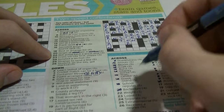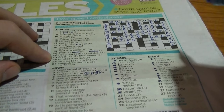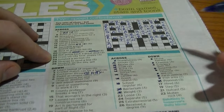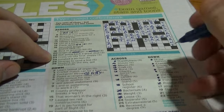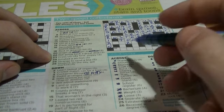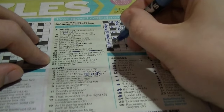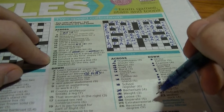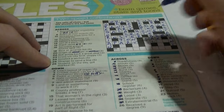Twenty-four across: 'separate' — cryptic clue 'isolated, a section': A-part, so 'apart'. Twenty-five across: 'extraterrestrial' — it's going to be 'alien'. The cryptic clue was 'strange to send a line'. 'A line' is an anagram of 'alien'.